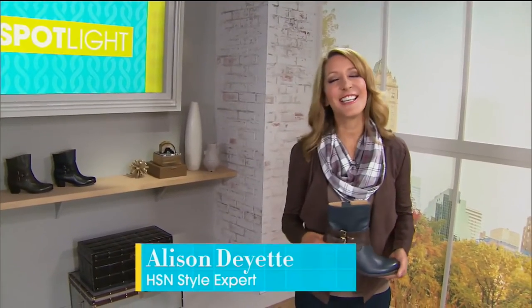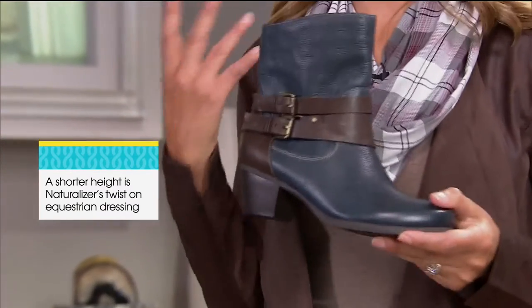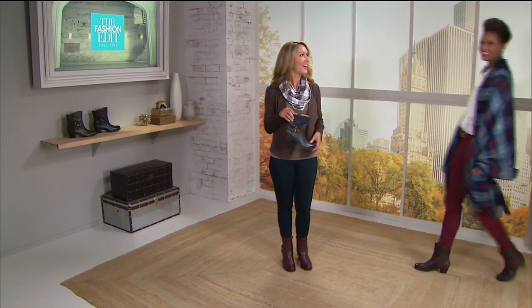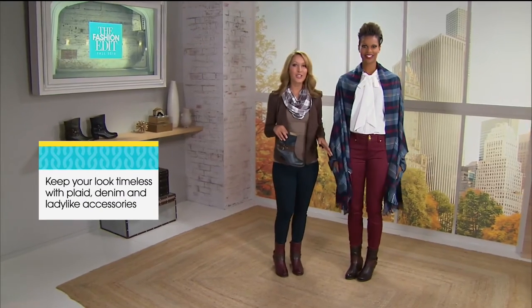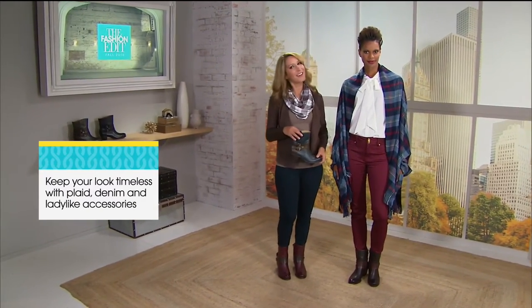Hey fashionistas, it's Alison Dayette here. Equestrian dressing is timeless and elegant and it is here to stay. This Naturalizer boot has taken equestrian dressing and given it a modern twist. What is it? The height — it's not the traditional knee high. So how do you wear this fall accessory? You're going to pair it with your plaids, your denim, even some dresses. Victoria has it going on with the plaid wrap, the ladylike blouse, the color jeans, and the anchor of those equestrian boots with the color contrasting straps.